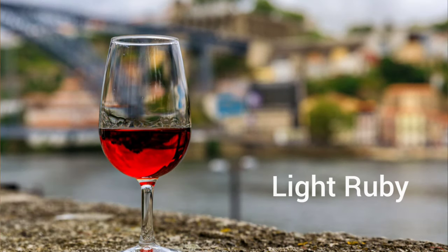Our second wine is Port Rosé. This type of port was invented and launched to the market in 2008 by Croft House. Pink port is classified as a light ruby; however, in my opinion, this type of wine has nothing to do with ruby port, apart from its youthful character.